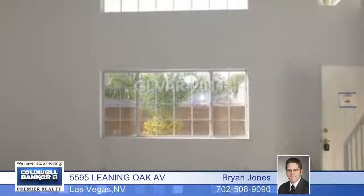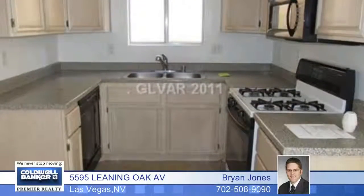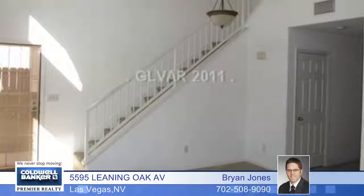Enjoy condo convenience with this great two bedroom, two bath home in a gated community. It features one bedroom and bath downstairs, a nice size kitchen with light oak cabinets, and a large two-story living room with lovely staircase.